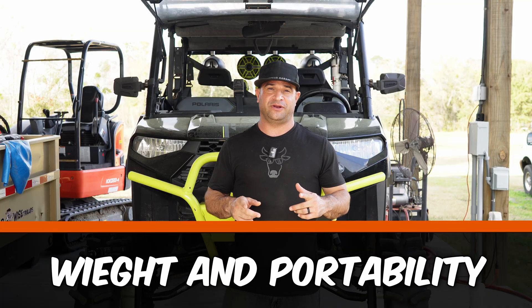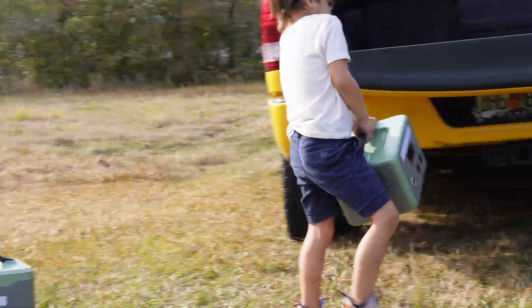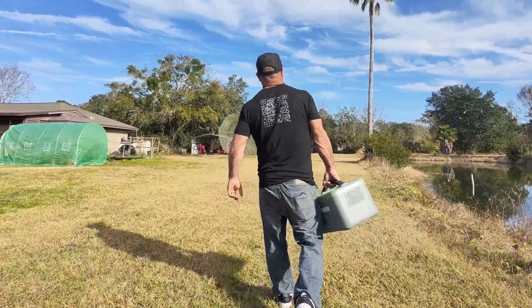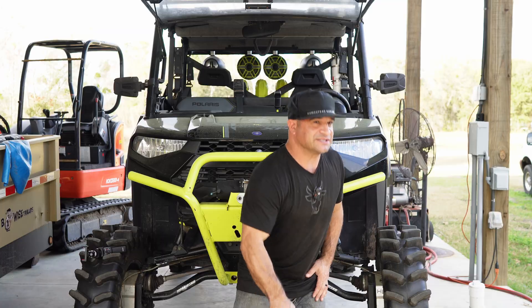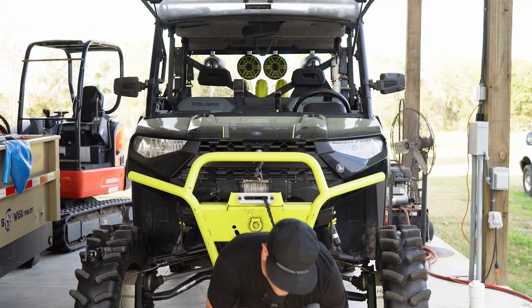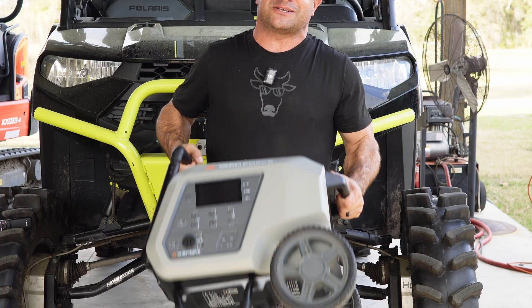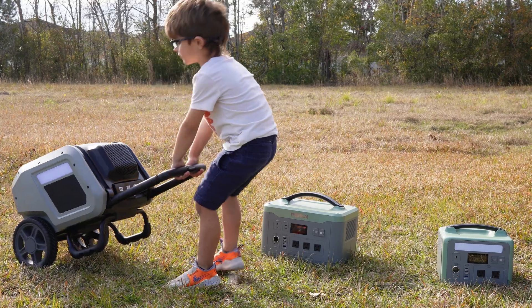Number one: weight and portability. This is entirely crucial depending on what you want to get. You do not want to get something that's just going to be an anchor and you're not going to be able to move it around, or it's not going to fit what you're trying to do. You could get something really small like a 600 watt unit, or something about the size of a 2,400 watt power supply. It all matters about how portable you want it to be.